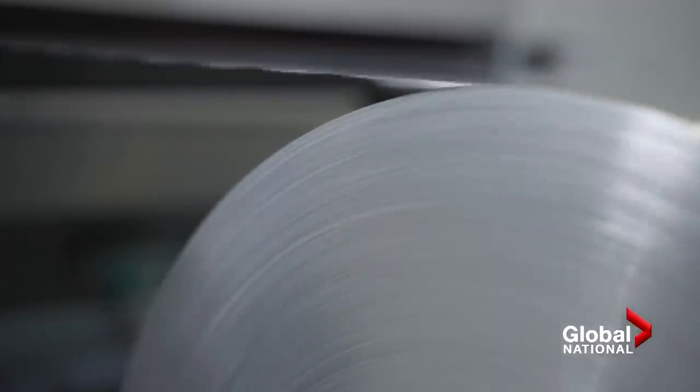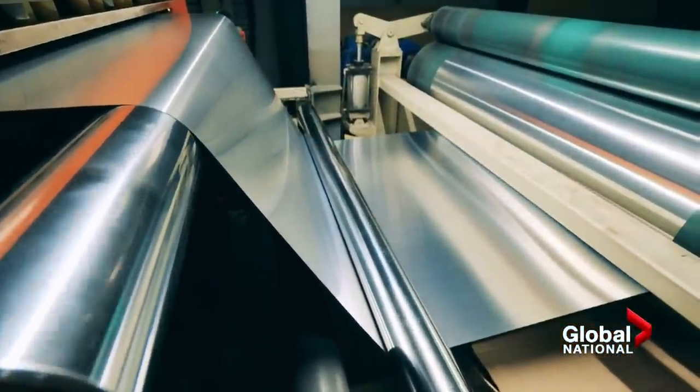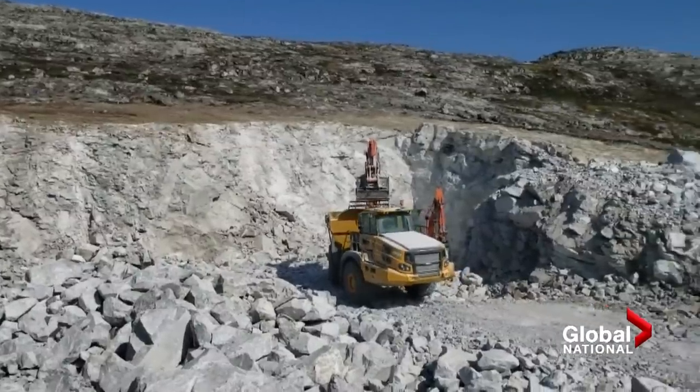Then there's aluminum, an energy-intensive product made from bauxite. Canada alone produces close to 3 million tons of aluminum annually, currently loading a 45-ton haul truck.